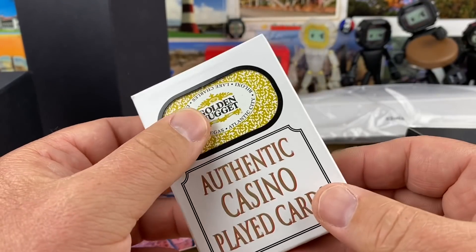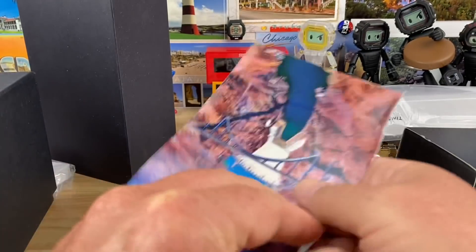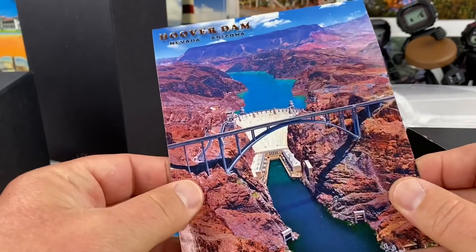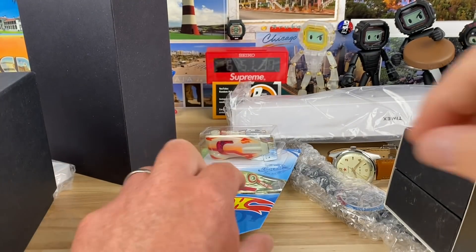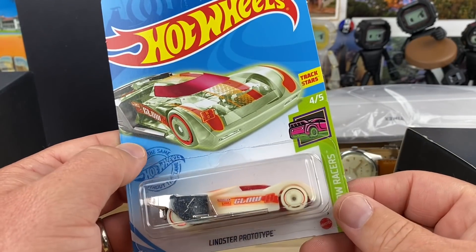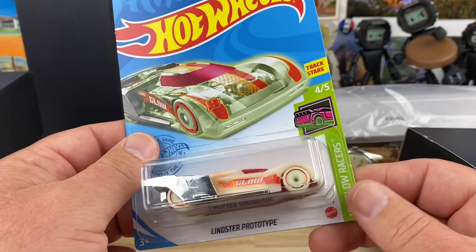Another deck of cards, this time from the Golden Nugget. Those are fun. Another postcard here, this time with the Hoover Dam — looking forward to going and seeing that. Another love note on the back. And a Hot Wheel, a glow-in-the-dark one, because glow-in-the-dark stuff is cool. Hot Wheels are cool.